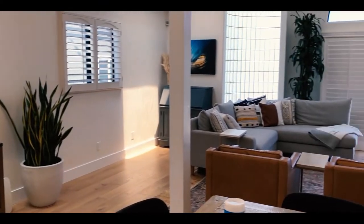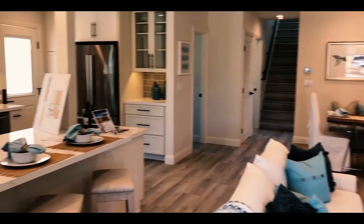Hey guys, today I'm going to take you on a behind-the-scenes tour of Broker's Open House. It's Thursday, which means it's Redondo Beach and Torrance. Gonna bring you along, show you what it's like, and show you some new homes.